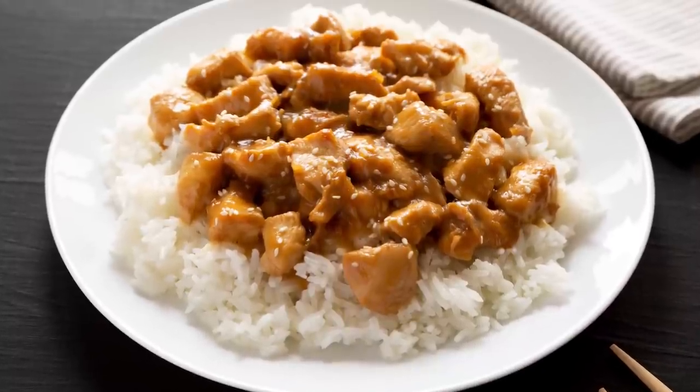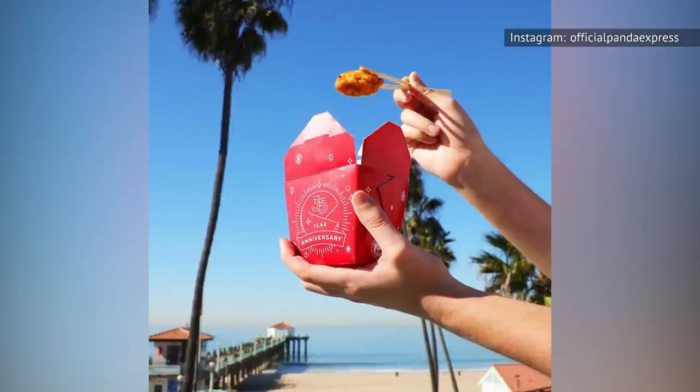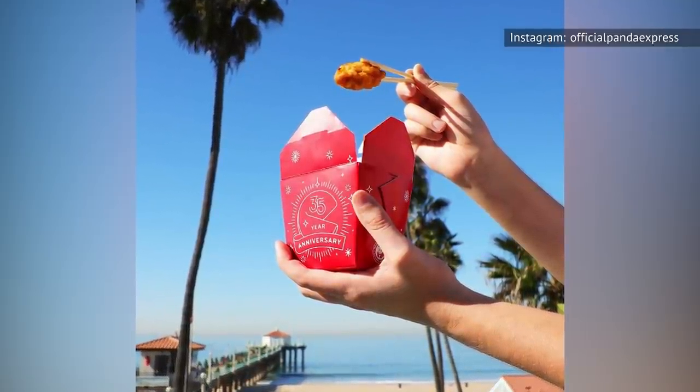Moreover, you can be extra conscious about what you consume by making copycat orange chicken at home. Wherever you choose to eat this medley of flavors, you're sure to enjoy each and every bite.